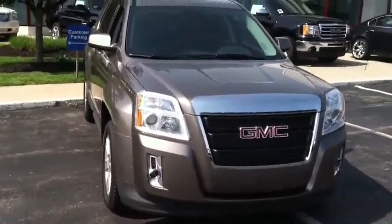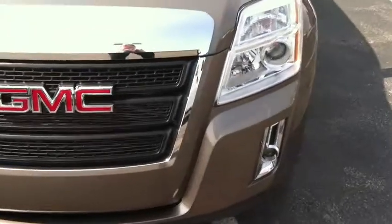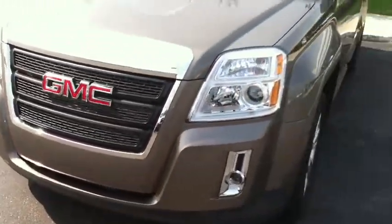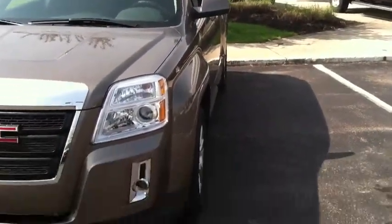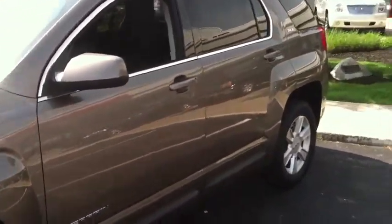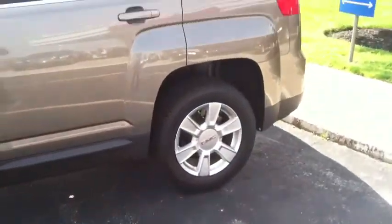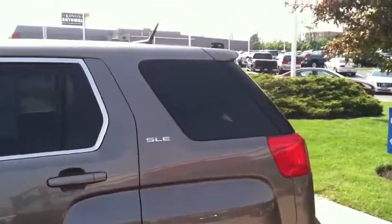This is a four-cylinder, mocha steel color, as you can see. Got nice lines on it. It comes with a five-year, 100,000-mile powertrain warranty and a three-year, 36,000-mile bumper-to-bumper warranty. Very nice looking vehicle.